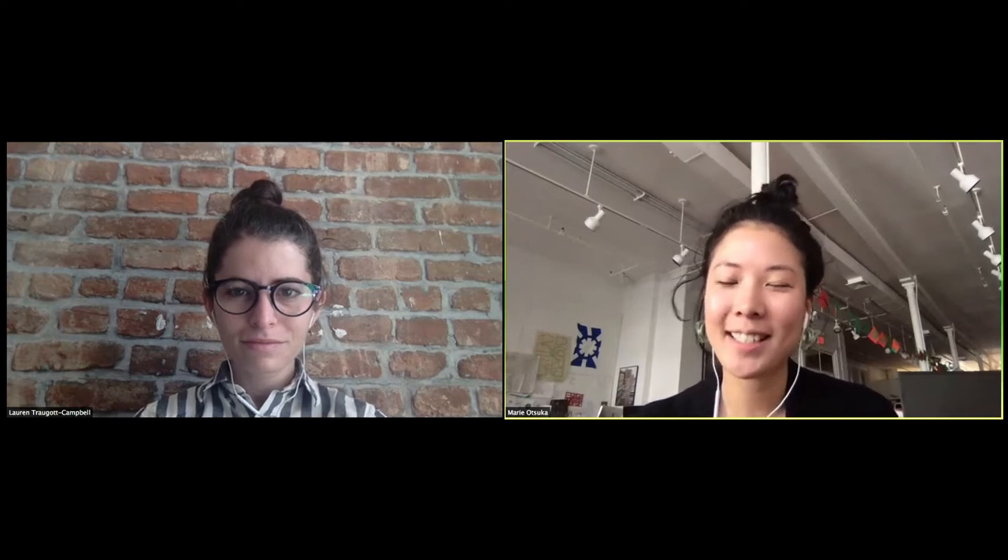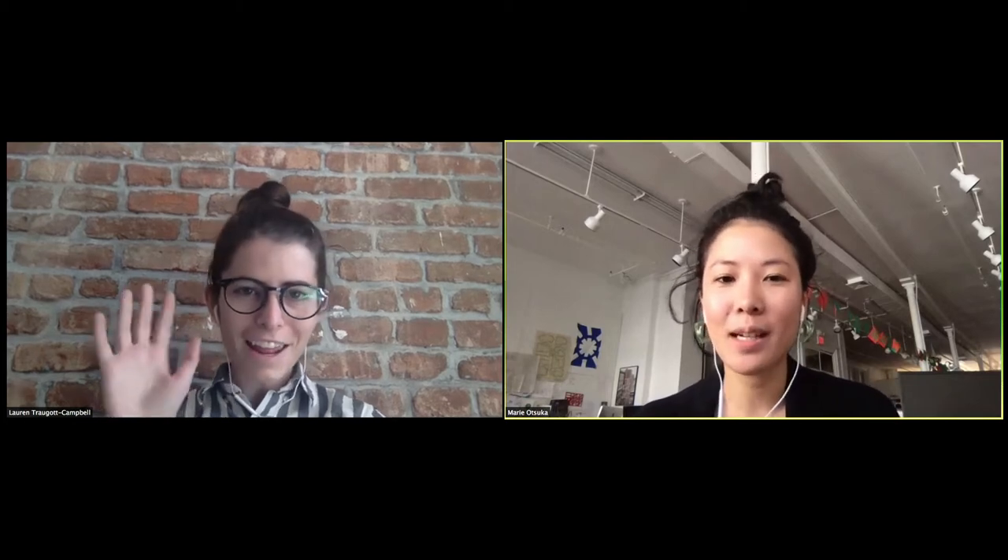Hi everyone. Thank you all for joining us in this session, and thank you to our networks for hosting. My name is Marie, and I'm here with Lauren, and we'd like to talk to you about our project with Low Tech Magazine.